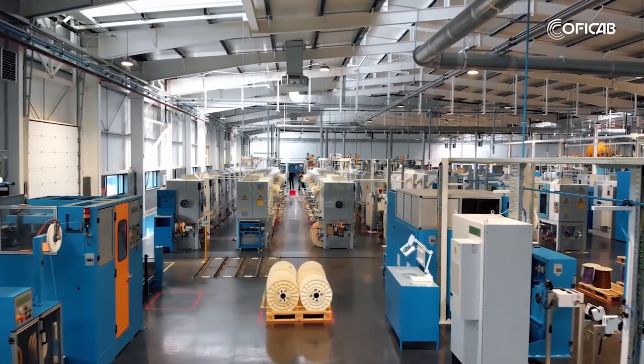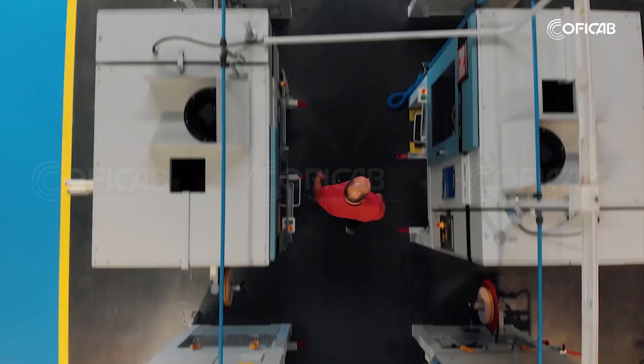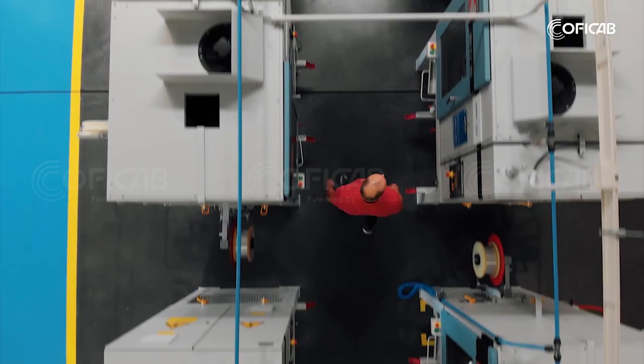Today we offer you a special journey. We'd like to talk you through our manufacturing process. Are you ready? Let's go!